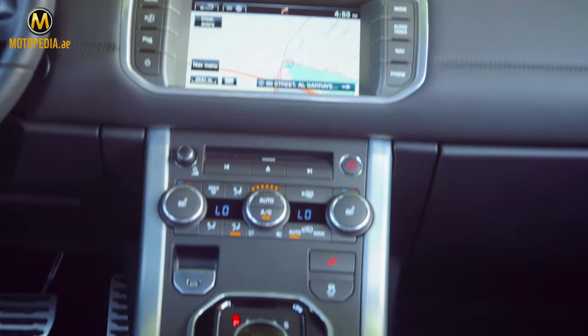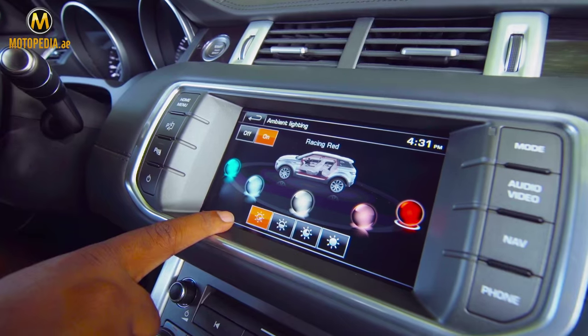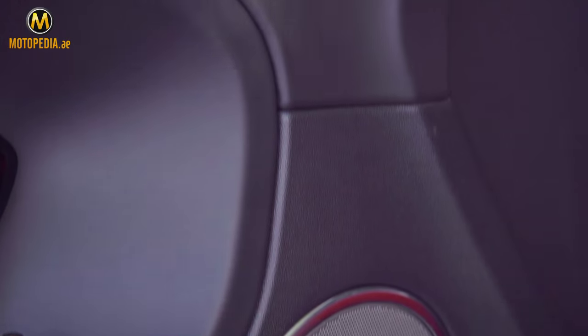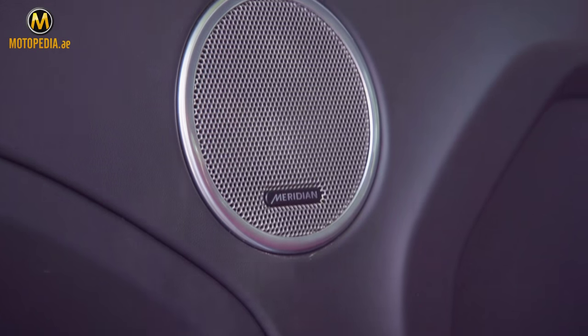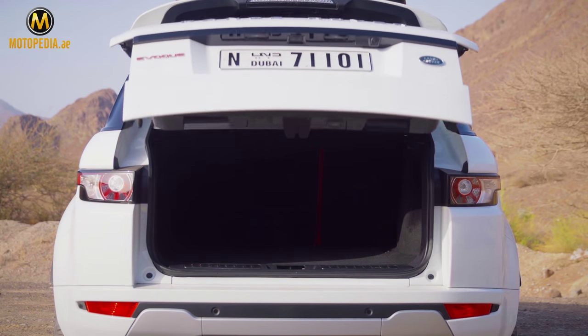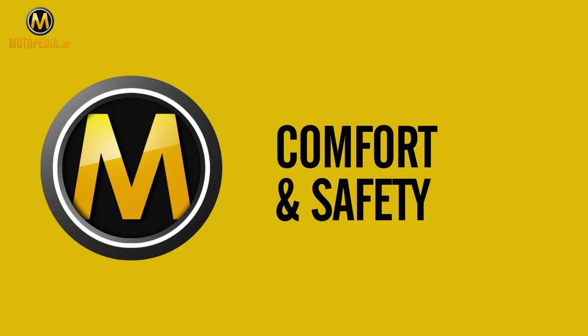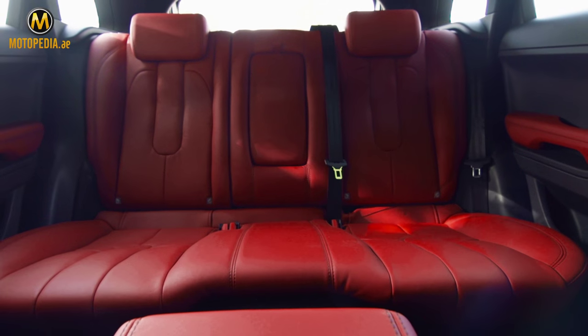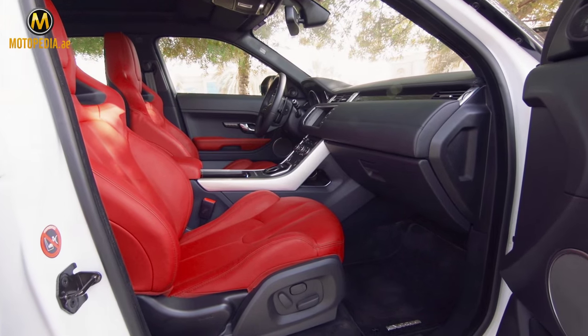Beneath all this design is a lot of substance in the carefully selected high quality cabin materials. You also get an 825-watt Meridian sound system, all-round view camera, sat-nav, and power tailgate. The Evoque does seem small, but it's actually surprisingly spacious, especially in the front. Front passengers get automatic adjustable seats and a really nicely appointed interior.